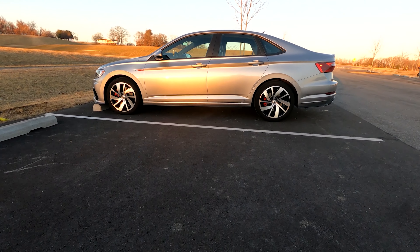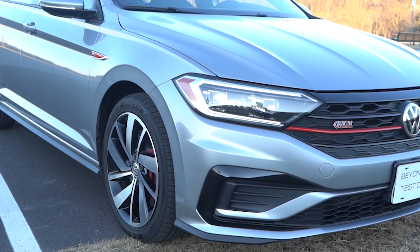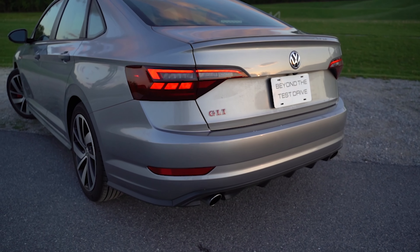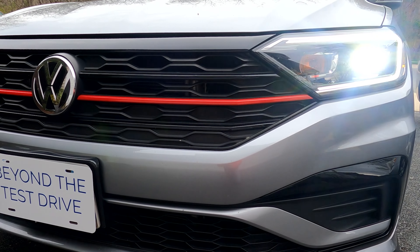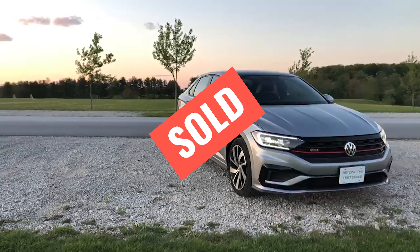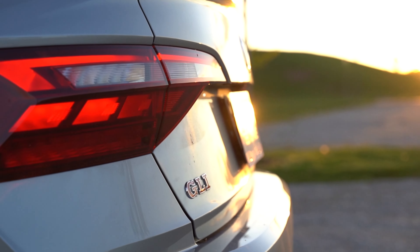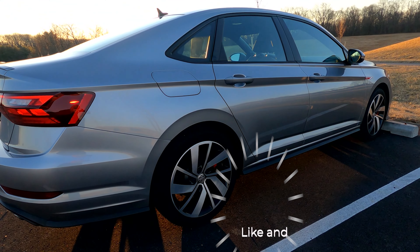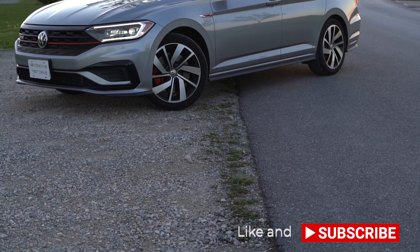We have reached the end of the line. We have come to the end of our ownership experience with our 2020 Volkswagen GLI. We have sold it — actually, we traded it in and it is no more. All of today's footage is just a voiceover over some old footage, in full disclosure. But yes, it is gone.